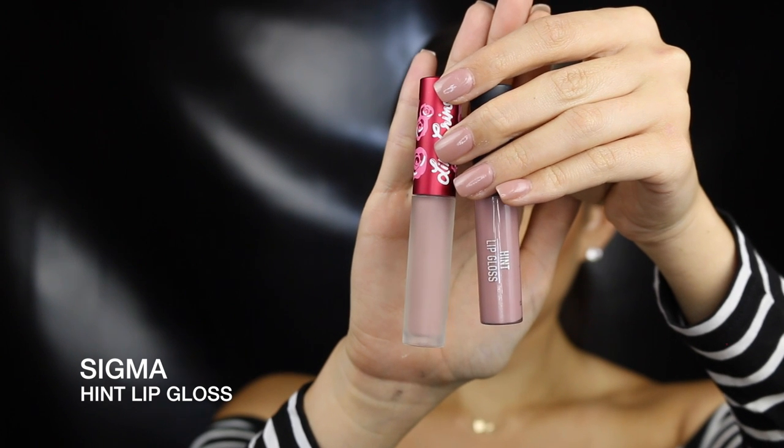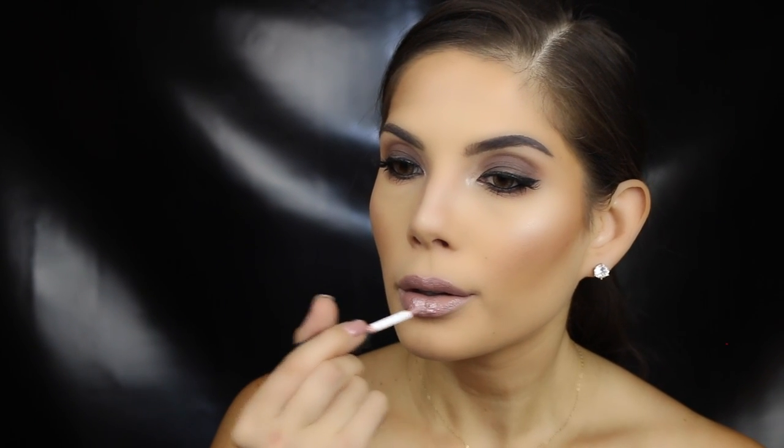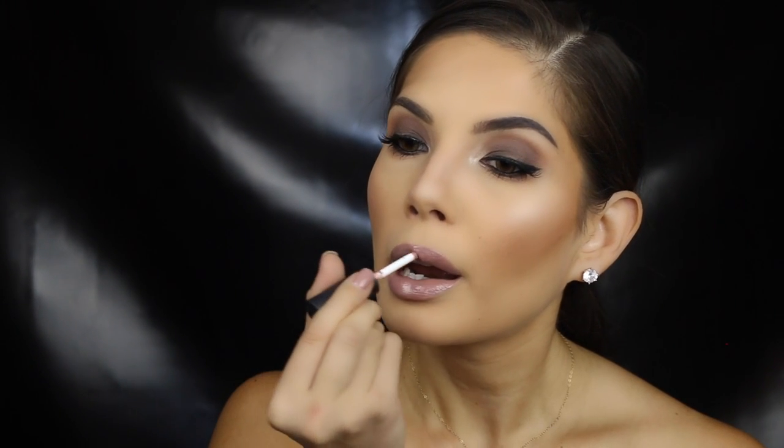For the lips I absolutely love this combo — I use Cashmere first as a base, then I apply a very similar shade gloss from Sigma on top; I think it's called Hint. I hope you guys enjoyed this tutorial! If you did, please give it a thumbs up and subscribe for more. See you next time!